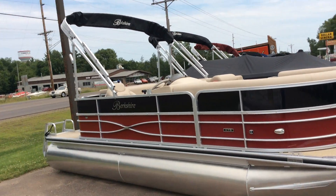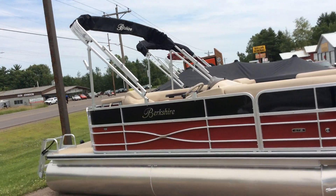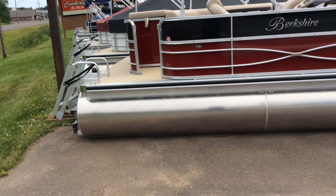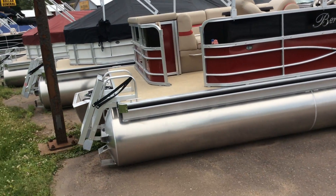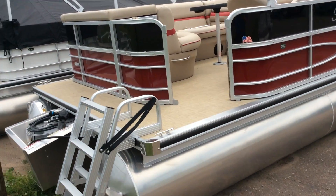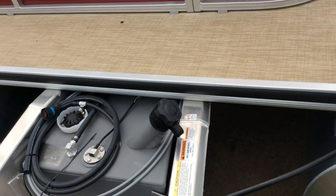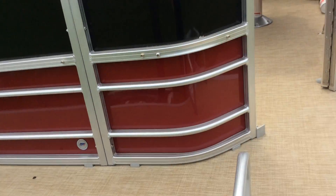It does have a top that is black as well, and it also comes equipped with the bimini. We upgrade all of our pontoons to the 25-inch tube for a little bit better flotation. This also has the built-in fuel tank right there in the back.